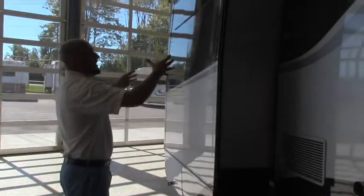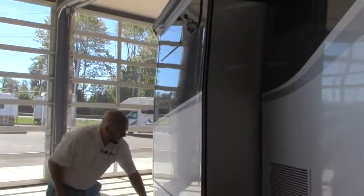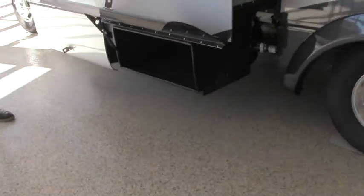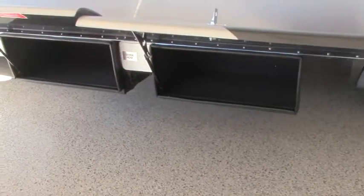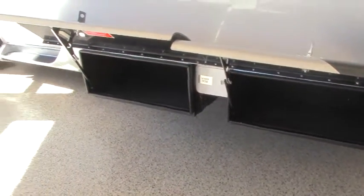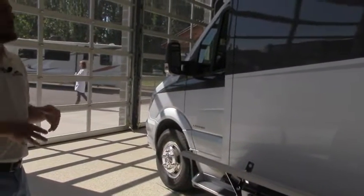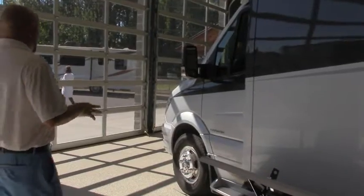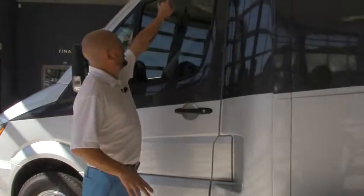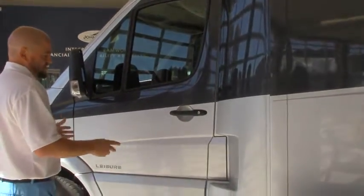We've got our slide out and it does come with the slide topper so you don't have to brush debris off. Another nice feature is you don't have to dig underneath this slide to get to your storage compartments — we've got two here. It also comes equipped with the sewer hose; in case something happens with the macerator, it's an easy disconnect — put on the sewer hose, right back to gravity. Just beautiful lines and beautiful colors on this. We've got integrated cab lights so when you open the door you've got light to see.